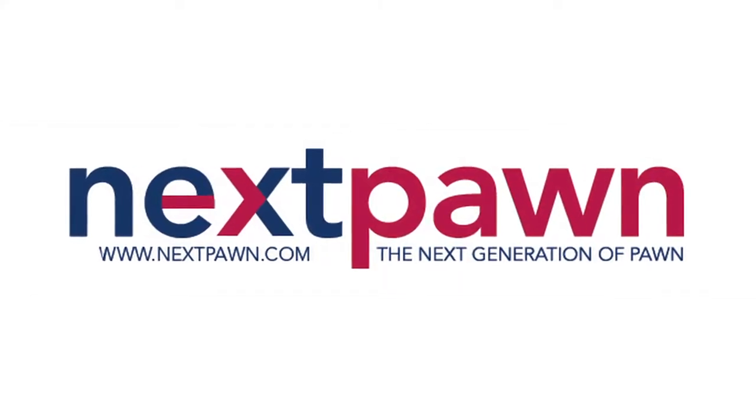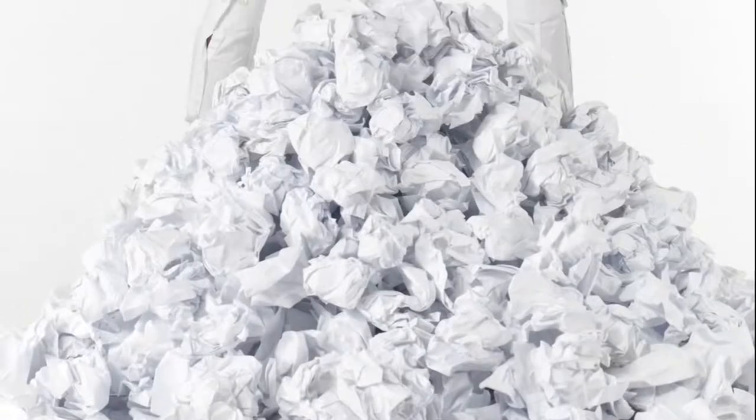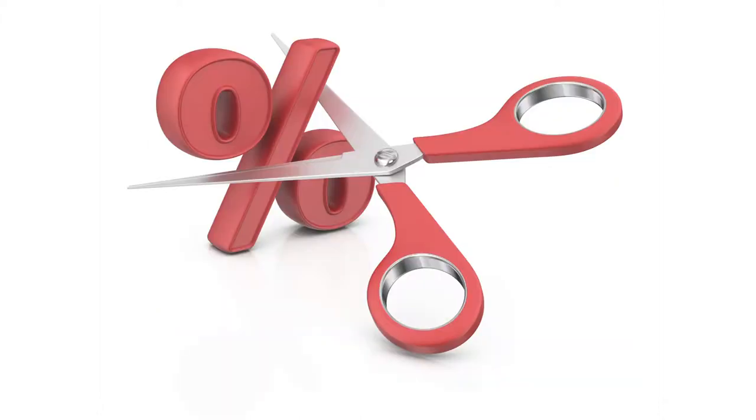Nextpond.com is an online collateral lender with over three decades of experience. We don't require tons of paperwork. We don't run credit checks or report to credit agencies. And best of all, we're much easier and cheaper than a bank loan, with interest rates as low as 1% per month.